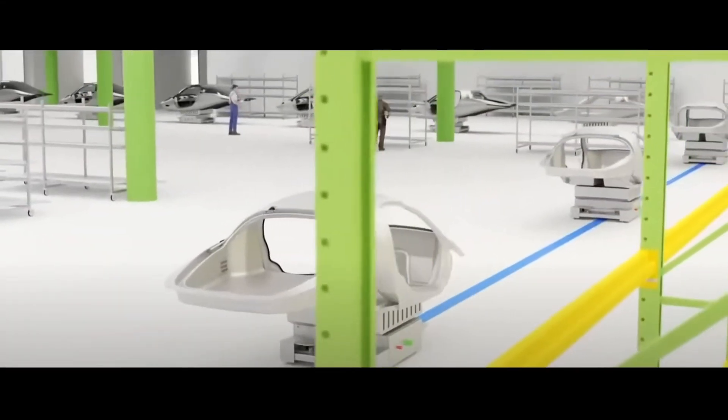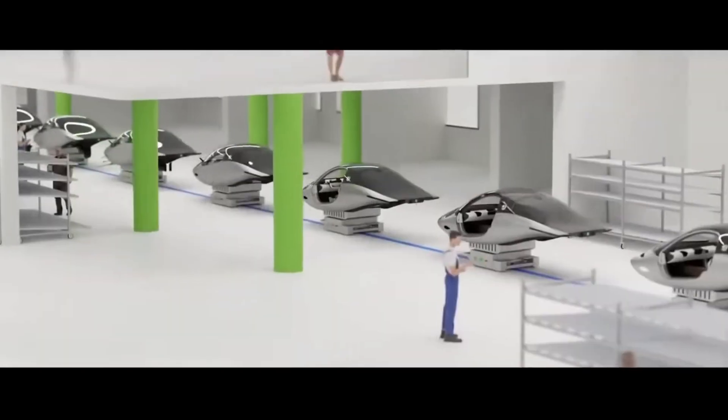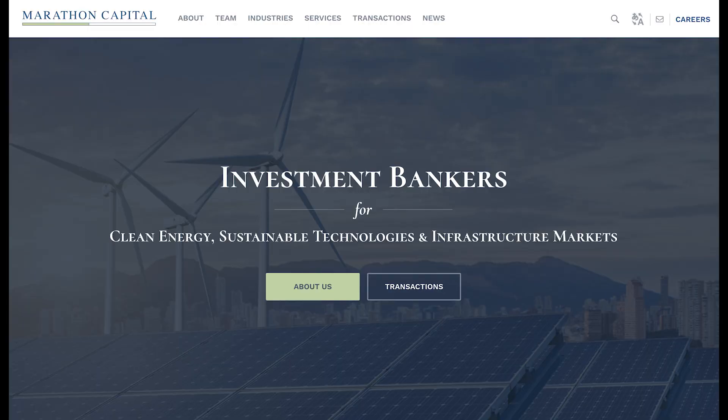They have signed supply agreements with the following companies: Red Viking for the automated guided vehicles for Aptera's final vehicle assembly; Izaki for wiring on Aptera for high and low voltage; Eve Energy as one of the suppliers for the battery cells; and Marathon Capital LLC will facilitate the company's proposed Series B capital raise of up to $200 million, which I imagine will take them into production.